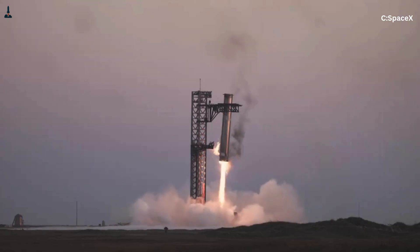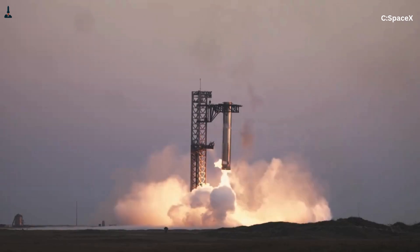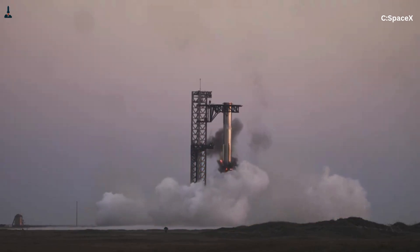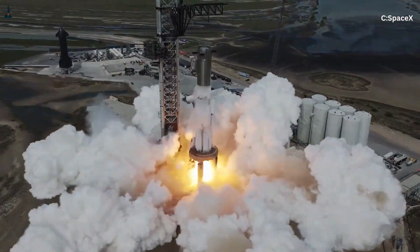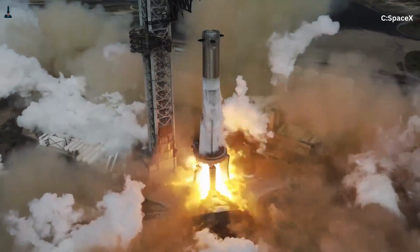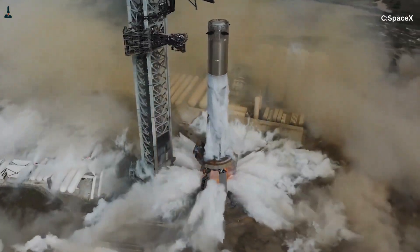If this video helped you understand how Starship actually survives liftoff, hit the like button — it tells the algorithm this kind of deep engineering content matters. Subscribe for more breakdowns that go beyond headlines and explain how these machines truly work. Let us know in the comments: should future rockets rely more on intelligent launch infrastructure, or should everything be handled onboard? Share this with someone who thinks rockets just go straight up.